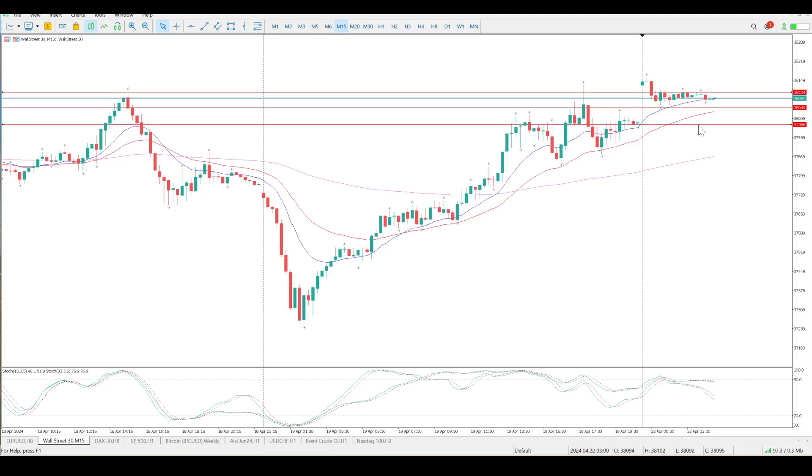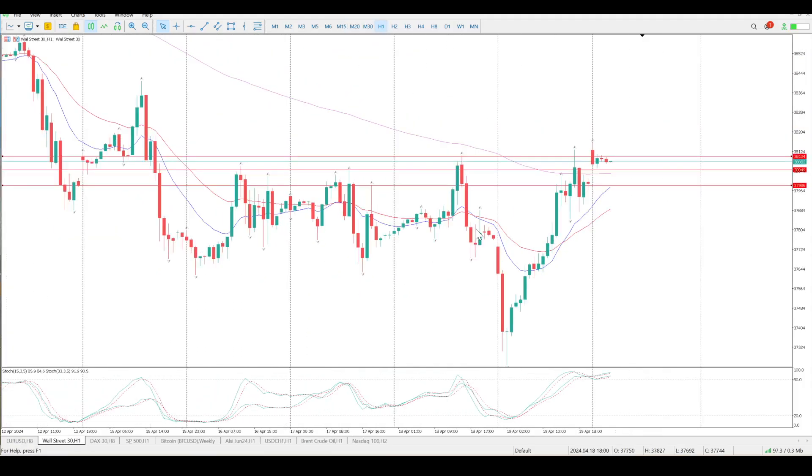The long I'm looking for is a clear break of 38,100 and a retest — then I'll be looking for the longs. This is a strong area of resistance at the moment, so you want price to move past and then come back and test it. That should give us the opportunities to the upside.